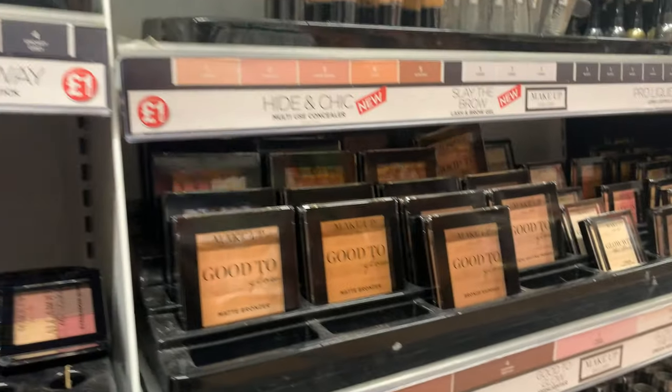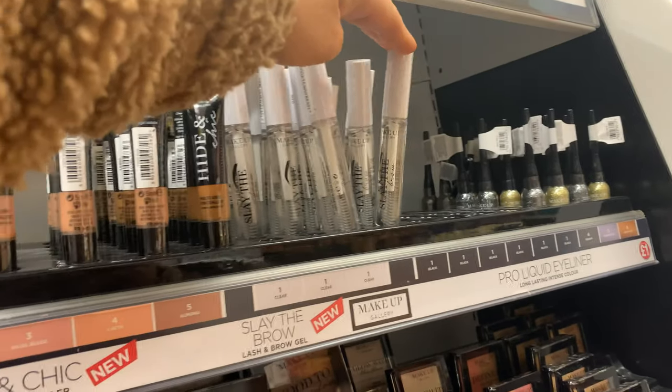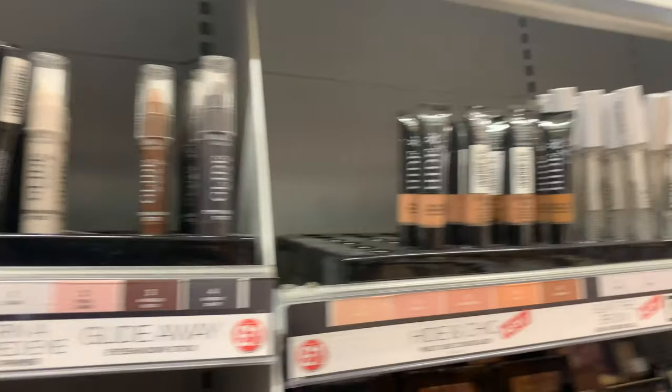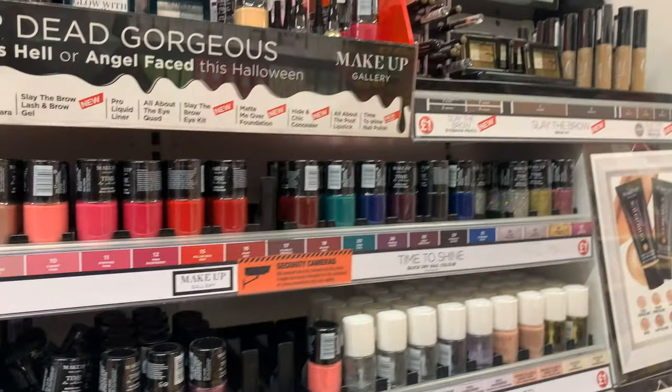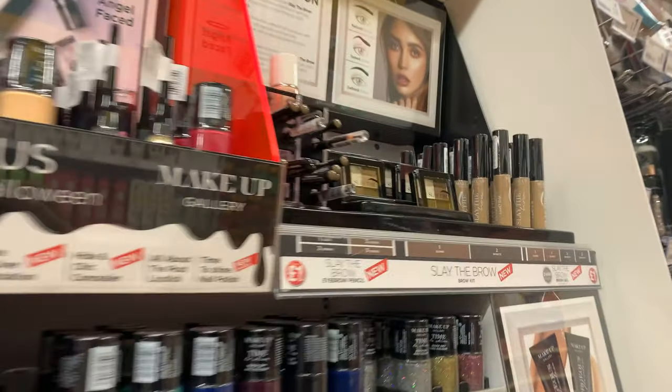And then here you have the makeup. Down here you've got some lip glosses and lipsticks, foundation, powder, concealers — so there is everything for a full face, which is really good. There's also a brow gel there which looks quite nice. At the top you've got all the nail polishes, and yeah, lots and lots of makeup.